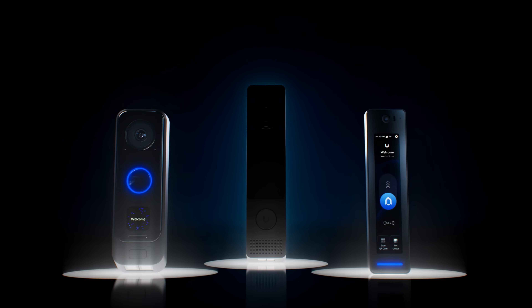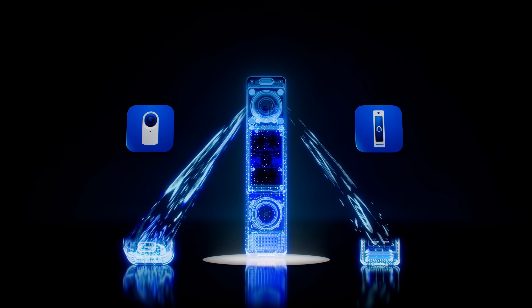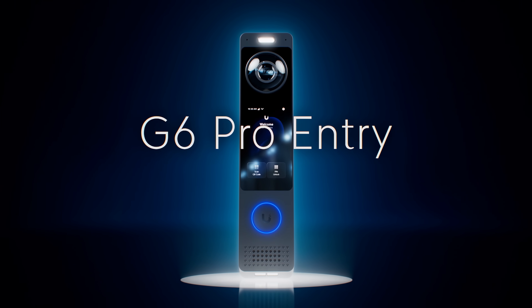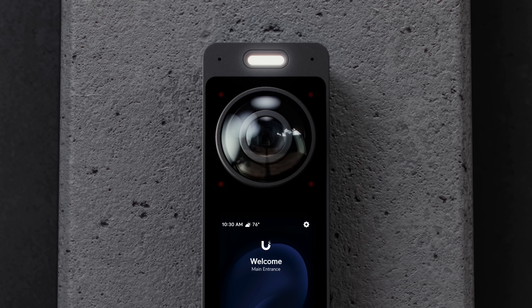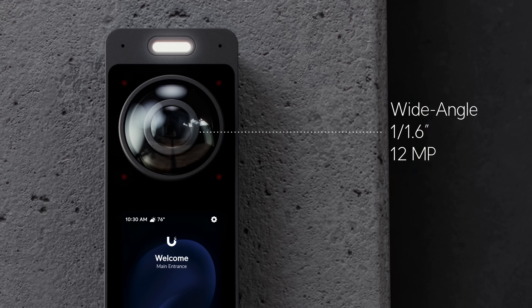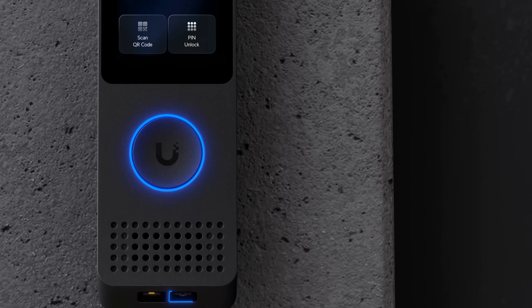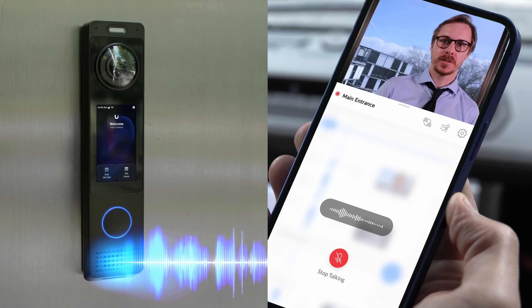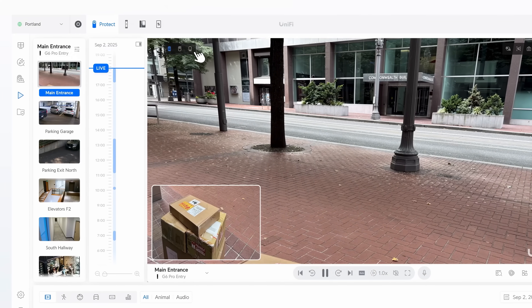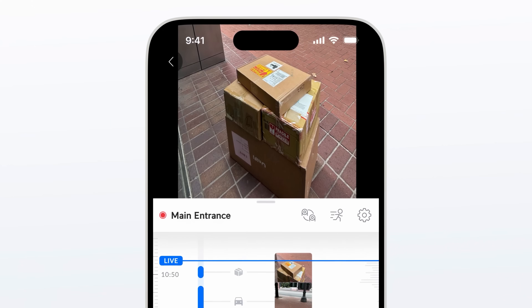The all-new G6 Pro Entry brings the best of UniFi Protect and UniFi Access into a world-leading premium doorbell experience. Powered by an insane wide-angle 1/1.6 inch 12 megapixel sensor with a dedicated package view camera, crystal clear two-way audio, and a multi-tops AI engine, it is simply the most advanced doorbell ever created.